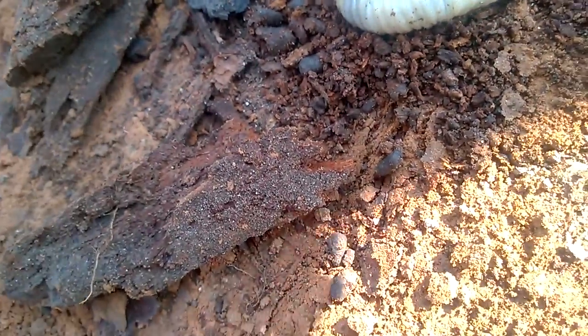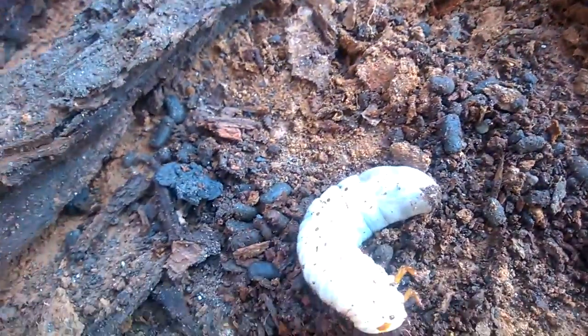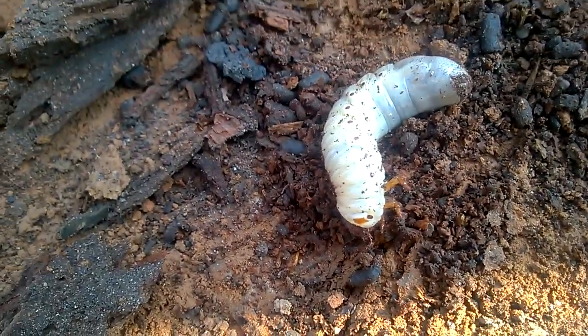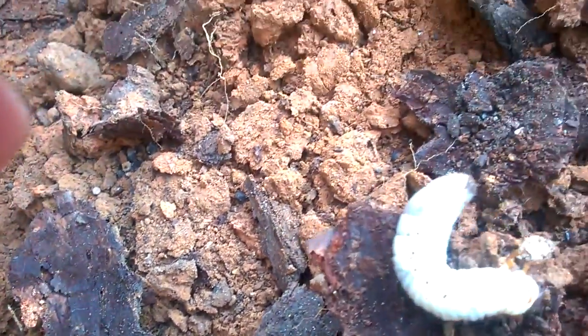We should get a plastic container and put it in. That's kind of cruel. Not if there's dirt and stuff in it. We should just see what it does. But what if it eats dirt? I think it eats other stuff. I'll take it out and put it out and dump all this stuff.